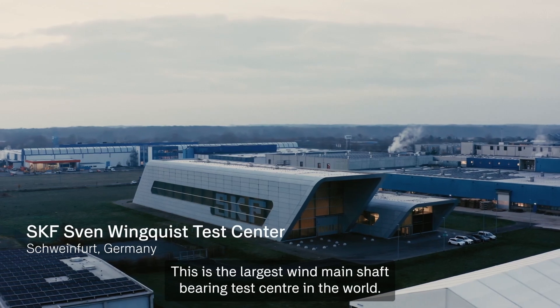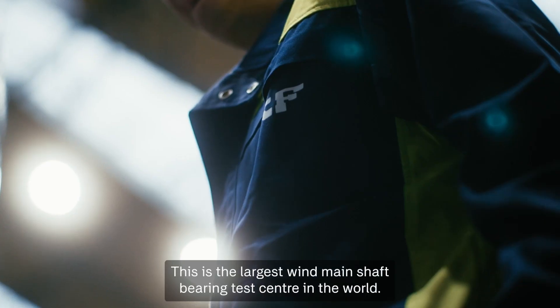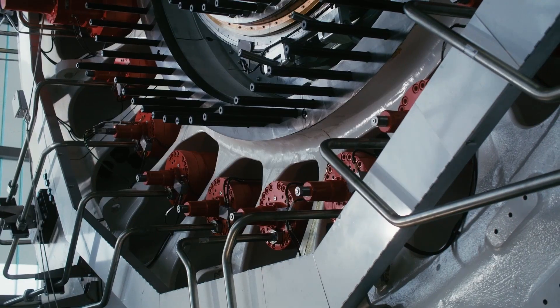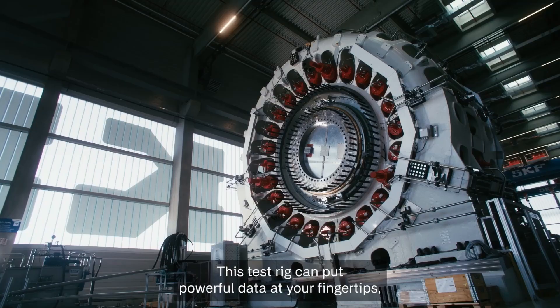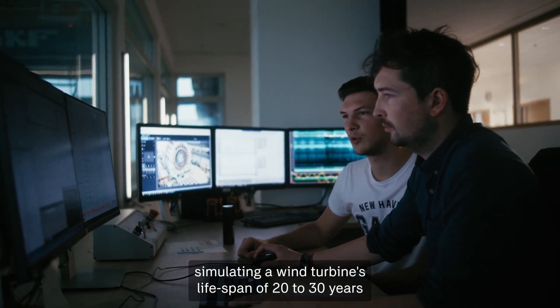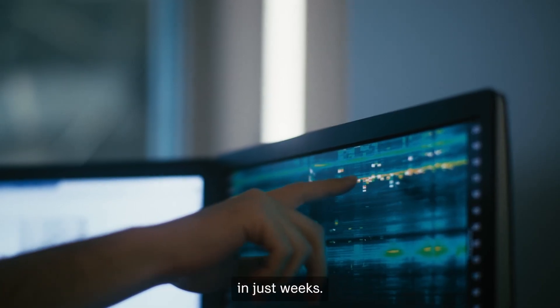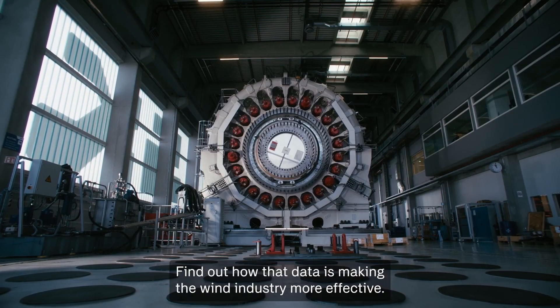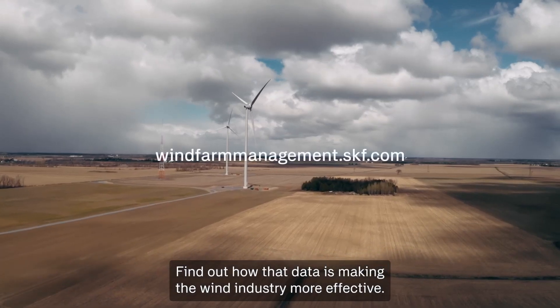I want to mention the Sven Windquist Test Center. It's a powerful tool in bearing development and also in validation. Have a look at the video — this is the largest wind mainshaft bearing test center in the world. This test rig can put powerful data at your fingertips, simulating a wind turbine's lifespan of 20 to 30 years in just weeks. Find out how that data is making the wind industry more effective.